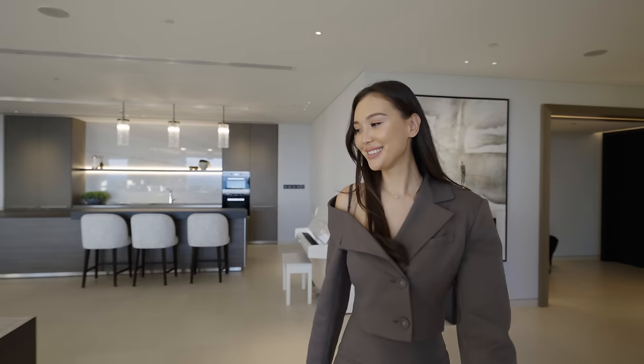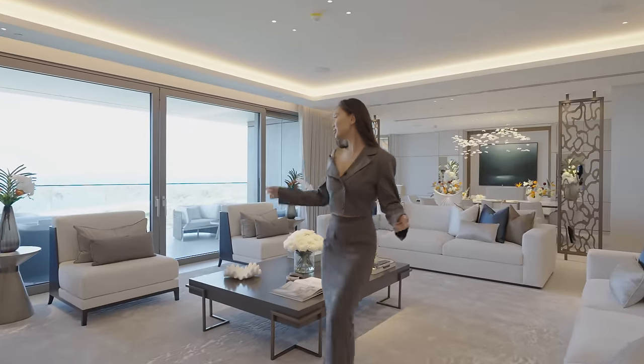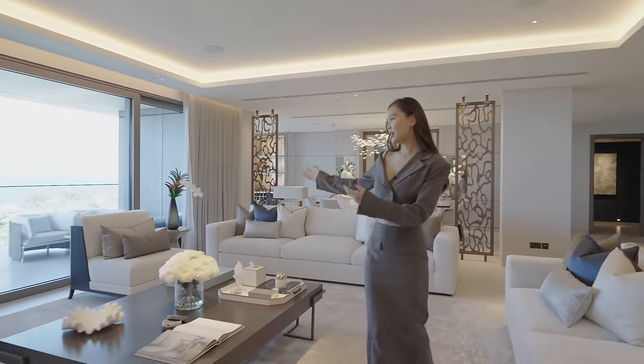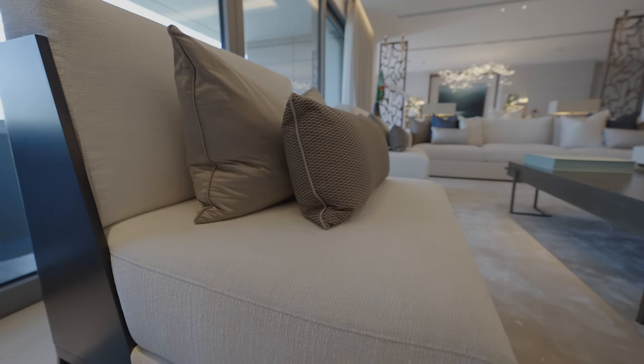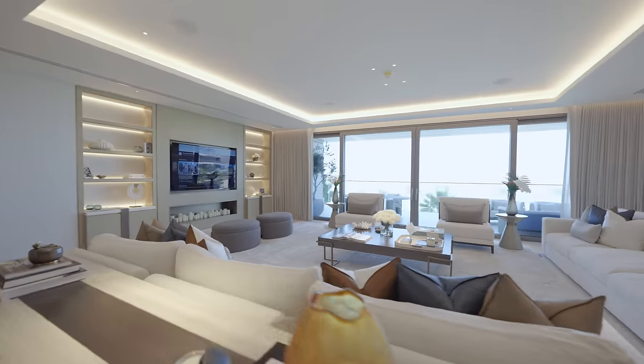This is the living area — the perfect space to engage with your guests. We have two sectional sofas with bespoke armchairs, two ottomans, and a coffee table, all made by Cyril furniture. It's a French house.